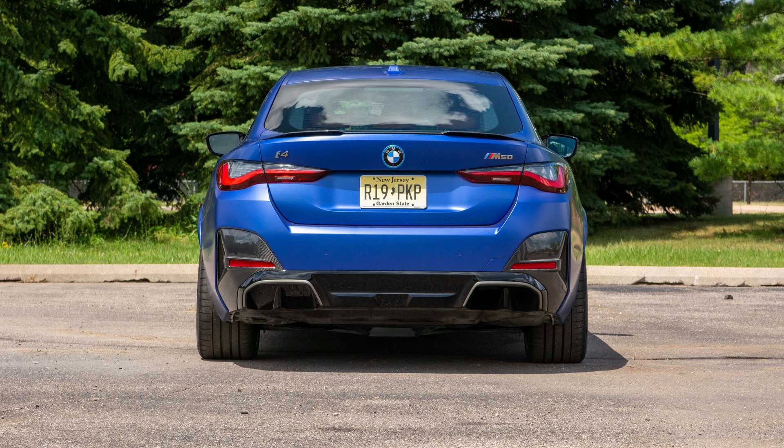Every i4 M50 comes standard with forward collision warning, automatic emergency braking, and blind spot monitoring with rear cross-traffic alert — a disappointing standard roster, but filling it out is affordable relative to the M50's $68,000 starting price. The $1,700 Driving Assistance Professional Pack adds full-speed adaptive cruise control and active lane keeping assist, elevating the suite to Level 2 standards. Active navigation also helps manage speed based on road curves. The optional active safety package is smart, responsive, and reduces driver workload substantially.